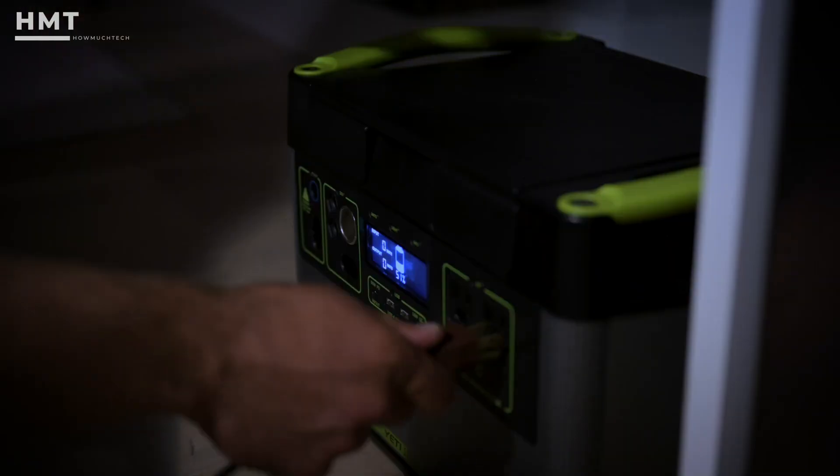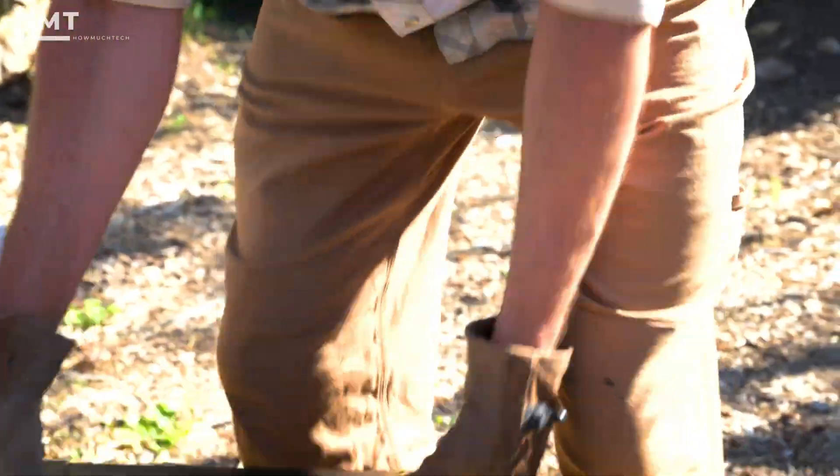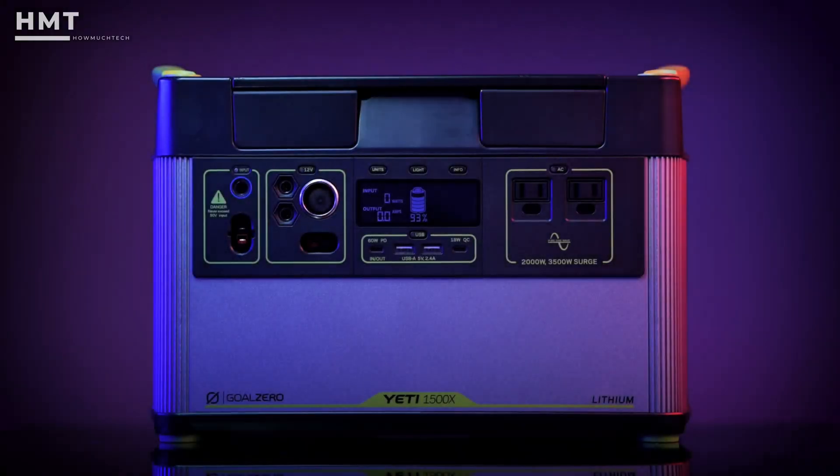it can handle larger appliances like refrigerators, power tools, and medical devices. At about 45 pounds, it's rugged yet portable, with a solid handle and a tough build.